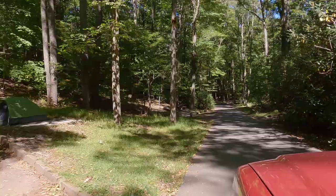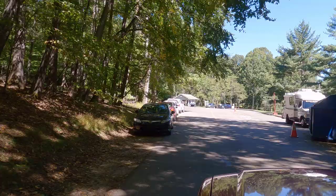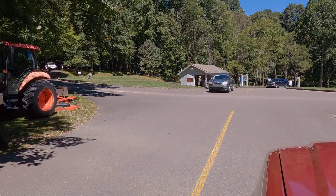As you're coming out of loops B, C, and D, you'll come to this point. On the right side, the dumpsters are there for your trash. Just beyond that, where that one camper is, is where you can get your potable water, and just beyond that is the dump station. And over on the left, that building is the campground office where you check in and check out.